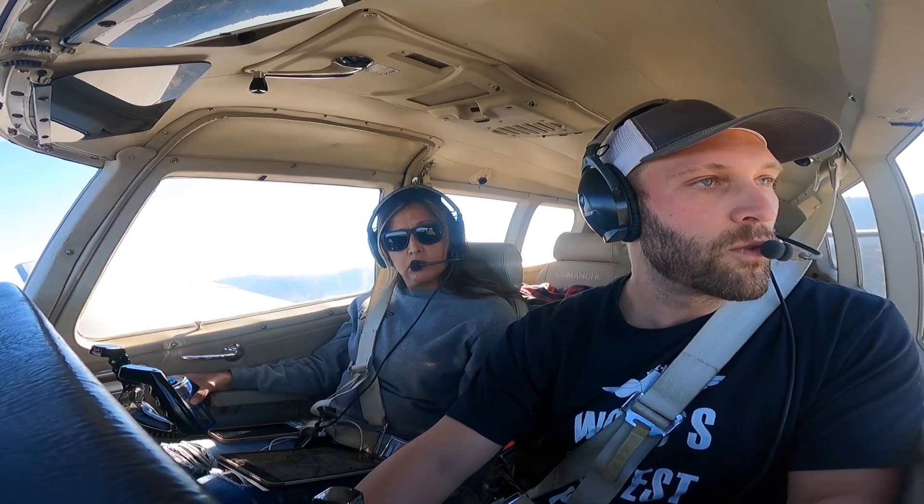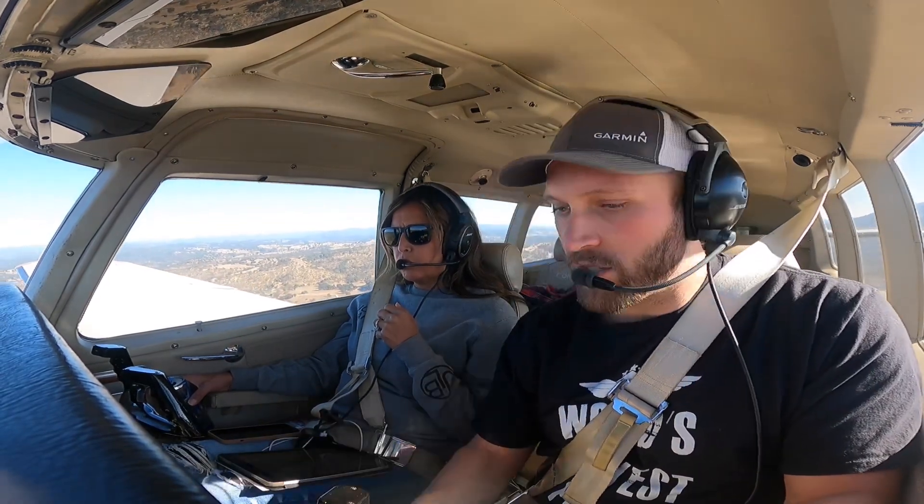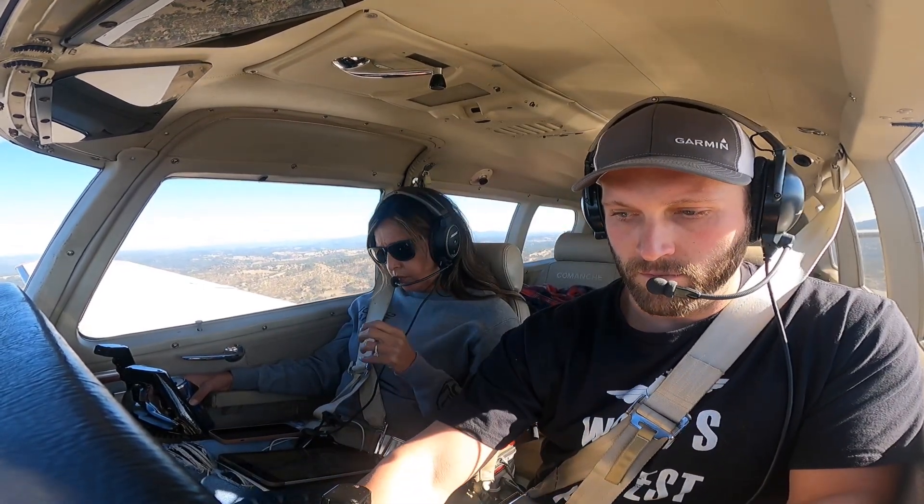Actually, we're taking the 4 mile left base to final for runway 31, traffic allowing. Calaveras. Alright, gear's come down, 120 on the airspeed. Gear in transit. Alright, gear lights green, props set for go around.